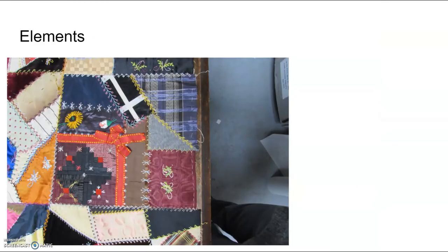Crazy quilts are made up of many different elements. You've got the embroidery stitches, the fabric itself, and sometimes there are ribbons and other embellishments that kind of pop off the quilt. There's artwork, there's initials, and sometimes there are even pieced blocks within these larger blocks. We'll take a closer look at some of these particular elements in the next few slides.